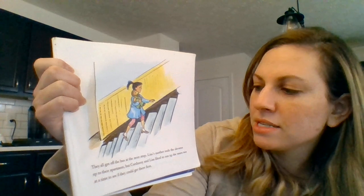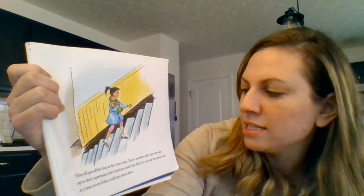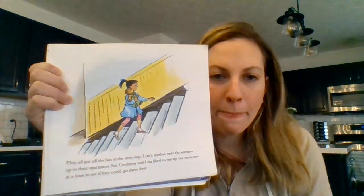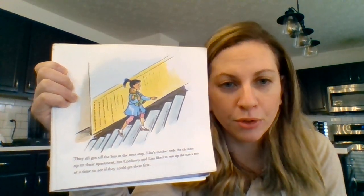They all got off the bus at the next stop. Lisa's mother rode the elevator up to their apartment but Corduroy and Lisa liked to run up the stairs two at a time to see if they could get there first. Point to something yellow after you point to Corduroy.